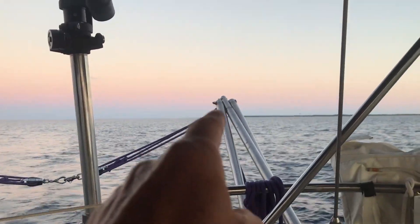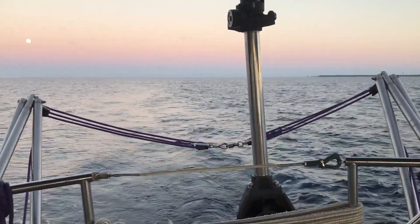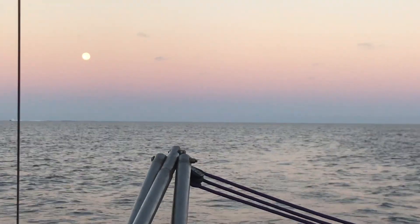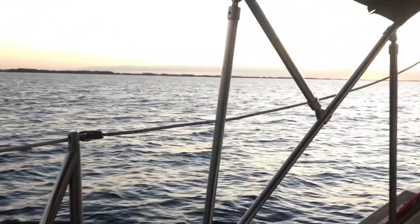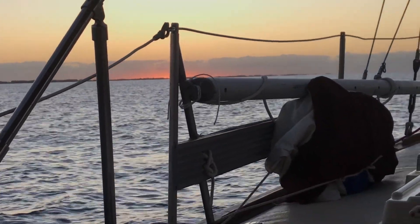That's West End over there, just left that about an hour ago. Making pretty good time, about four knots. The cool thing is in the West I've got a setting moon — full moon going down. And in front of me there's a sun coming up. Full moon, full sun, baby.